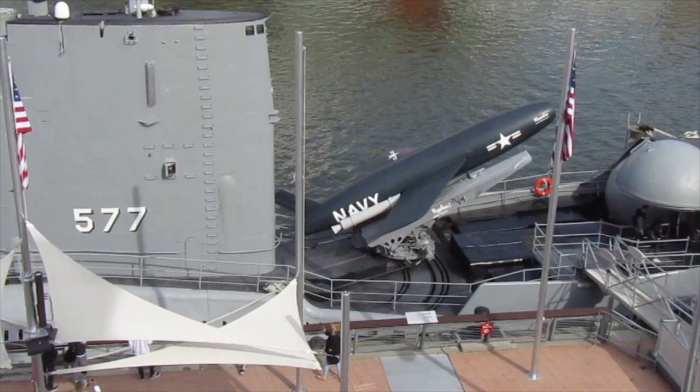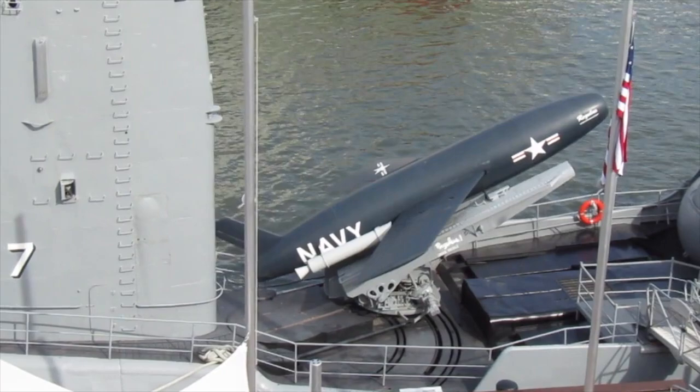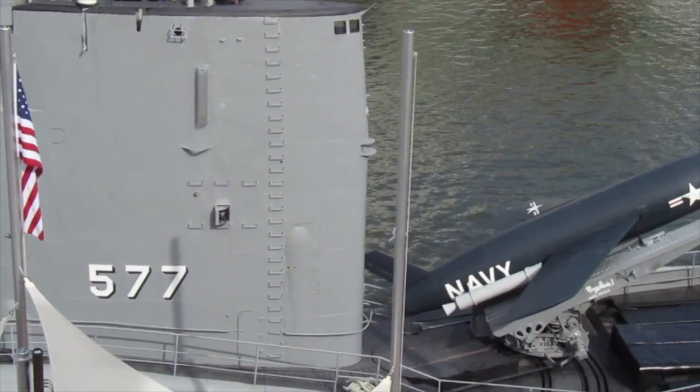There are only a few submarines that carried the Regulus cruise missiles. The USS Tunney and the USS Barbaro were submarines from World War II, but it wasn't until the Grayback class that the first submarines specifically built to carry nuclear cruise missiles came about. The Grayback class consisted of the USS Grayback and the USS Growler.